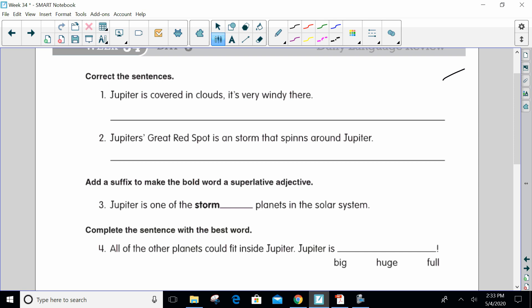So let's think, what can we do here? We could say 'Jupiter is covered in clouds.' — period — and then capitalize 'it's', or you can say 'Jupiter is covered in clouds,' comma, 'and it's very windy there.'